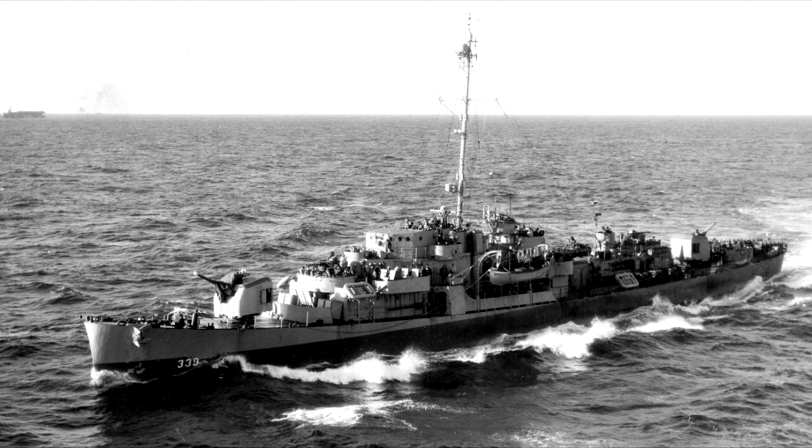The destroyer escort, or frigate as it would later be classified, was designed to give the US Navy a quickly buildable class of ships optimised for escorting convoys and other slower ships. Unlike a fleet destroyer, the destroyer escort was not expected to keep up with a fleet screen, face destroyers in direct combat, or need to attack capital ships.